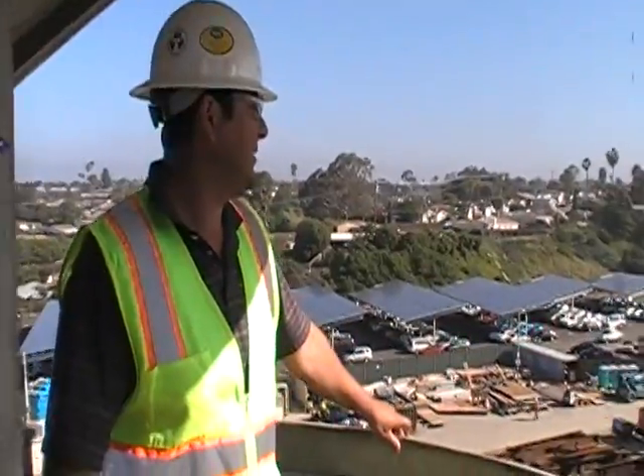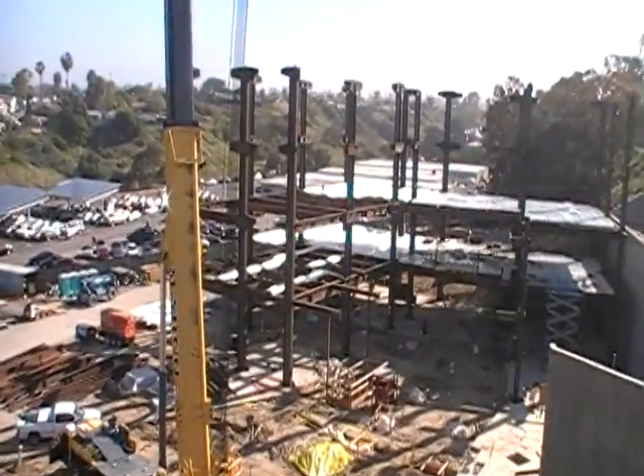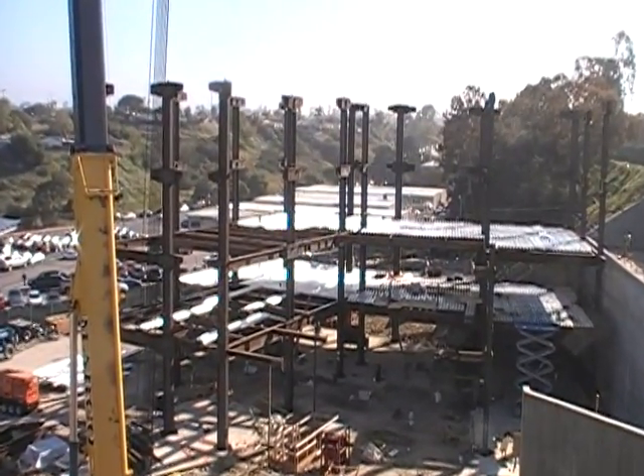Hello, my name is Jimmy Ramirez, PCL Construction. We're the Construction Managers on the Mesa College Student Services Project here. What we're looking at right now is the steel erection activity. The steel that you're looking at now — this is their fifth day of structural steel erection.